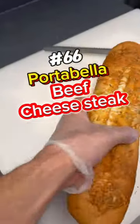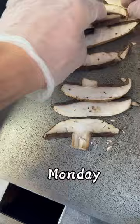This portobello beef has to be your next choice at Jersey Mike's, and I did it in honor of Mushroom Monday — like Taco Tuesday, Mushroom Monday. We're making this a thing, guys.